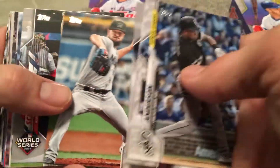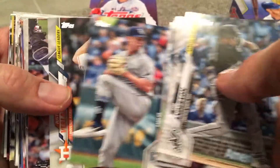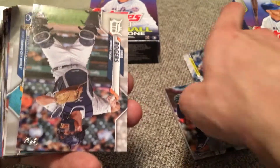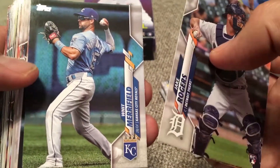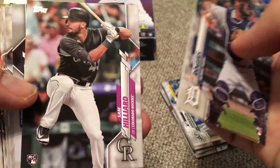Caleb Smith. We've got Scherzer celebrating. Emilio Pagan — I believe he just got traded. There's Verlander again, this time his league leader card. Ricky. Jake Rogers — don't know a lot about Jake, for Detroit. Whit Merrifield playing in the outfield there. He plays a little bit of everywhere — could play basically any position. They don't really have him catch, but I bet he could.